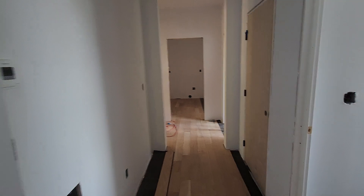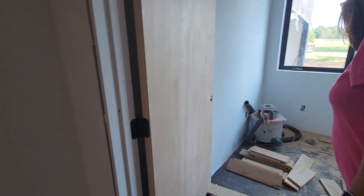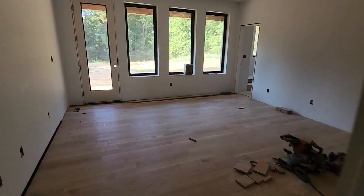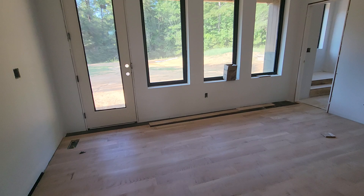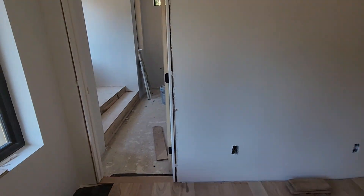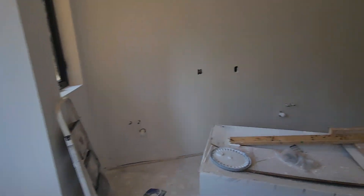There's Lisa. That's going to be a half bath. Closet. Closet. There's my office. Laundry room. Master. We only have one vent in here. Master bedroom.